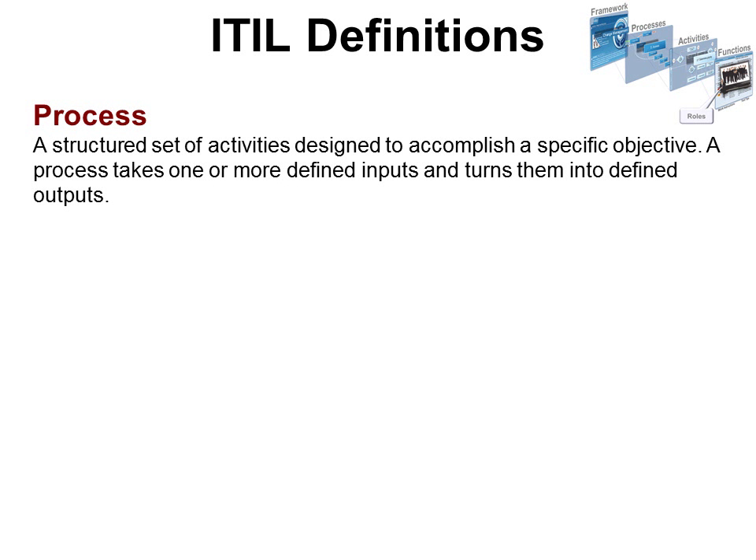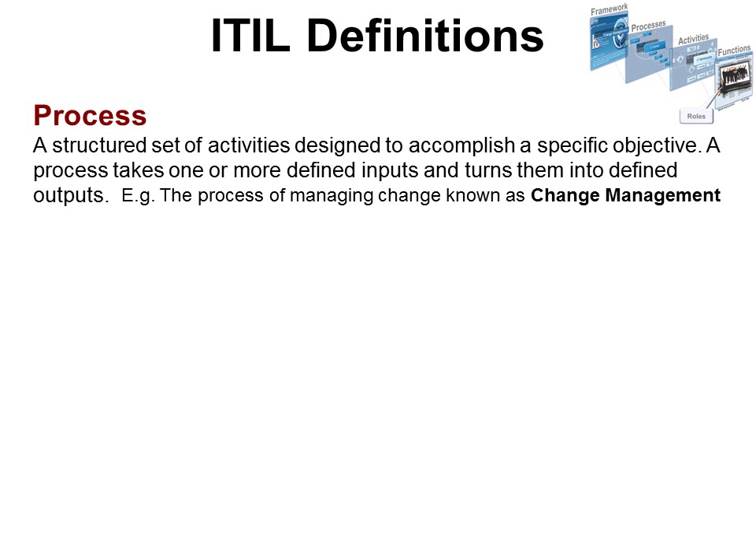A process is a structured set of activities designed to accomplish a specific objective. A process takes one or more defined inputs and turns them into defined outputs. For example, the process of managing change is known as change management — that's one of the 26 processes in ITIL.